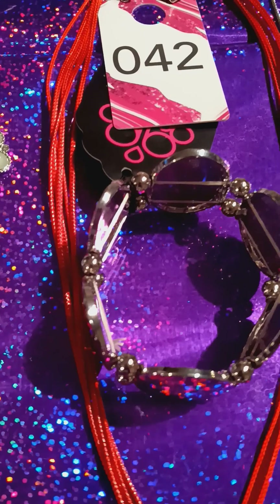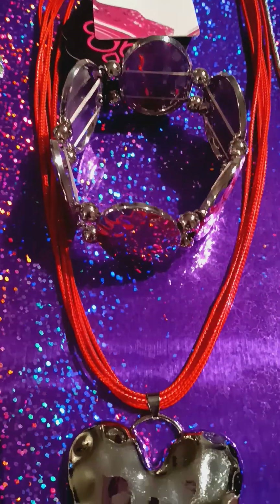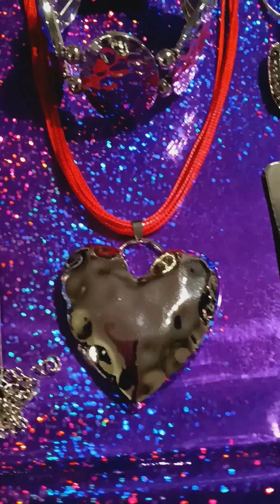And next will be number 42. It's a two-piece set. You have the hammer texture bracelet and your puffed heart. Very pretty.